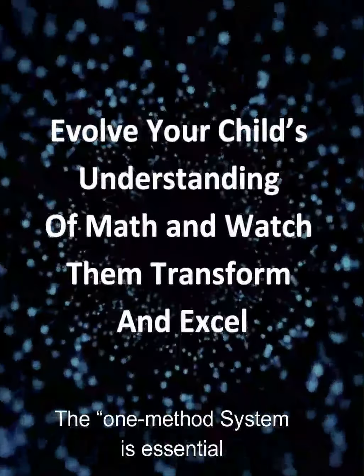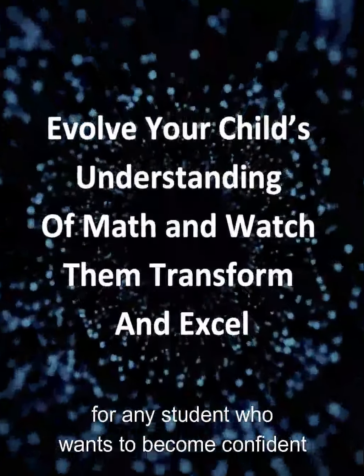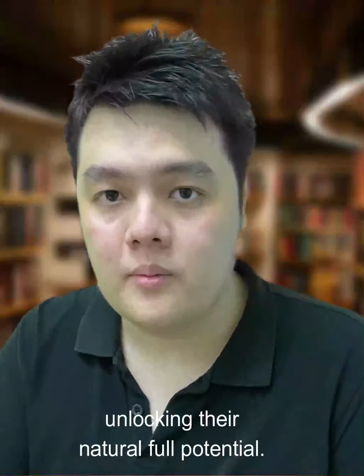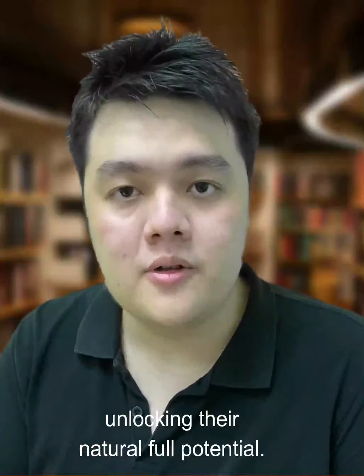The One Method System is essential for any student who wants to become confident in tackling more and more challenging math problems, unlocking their natural, full potential.